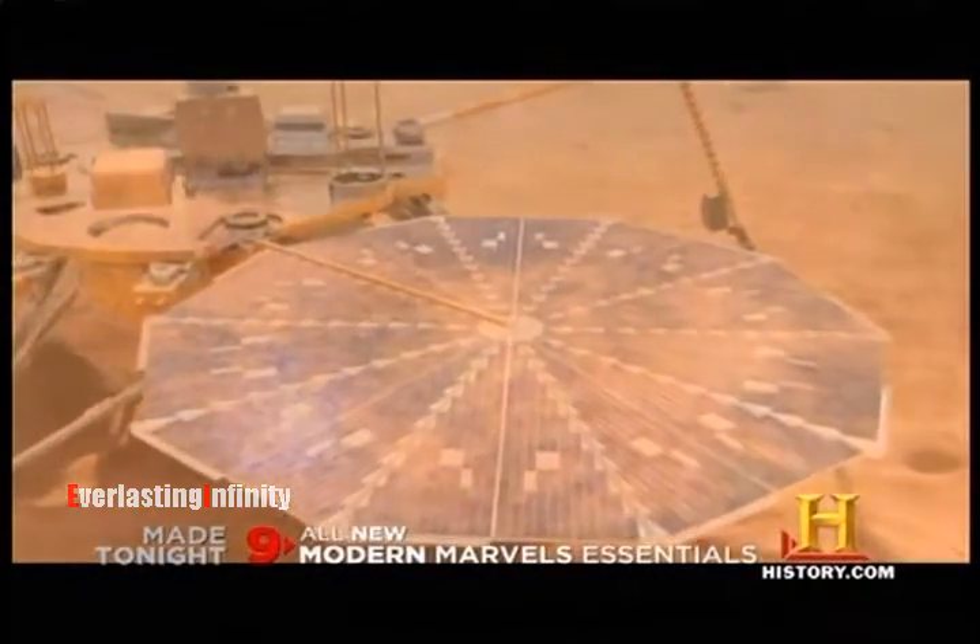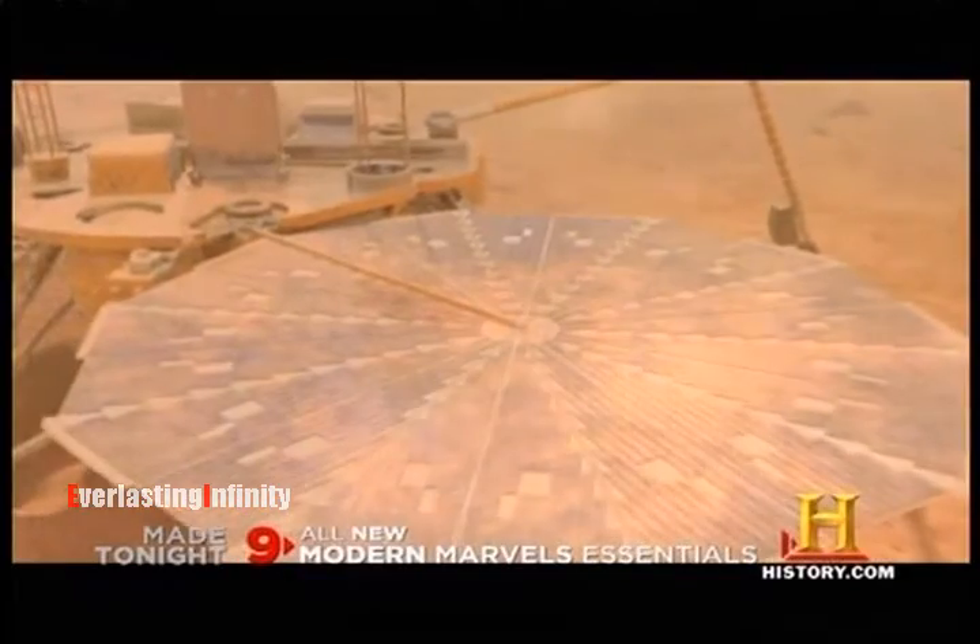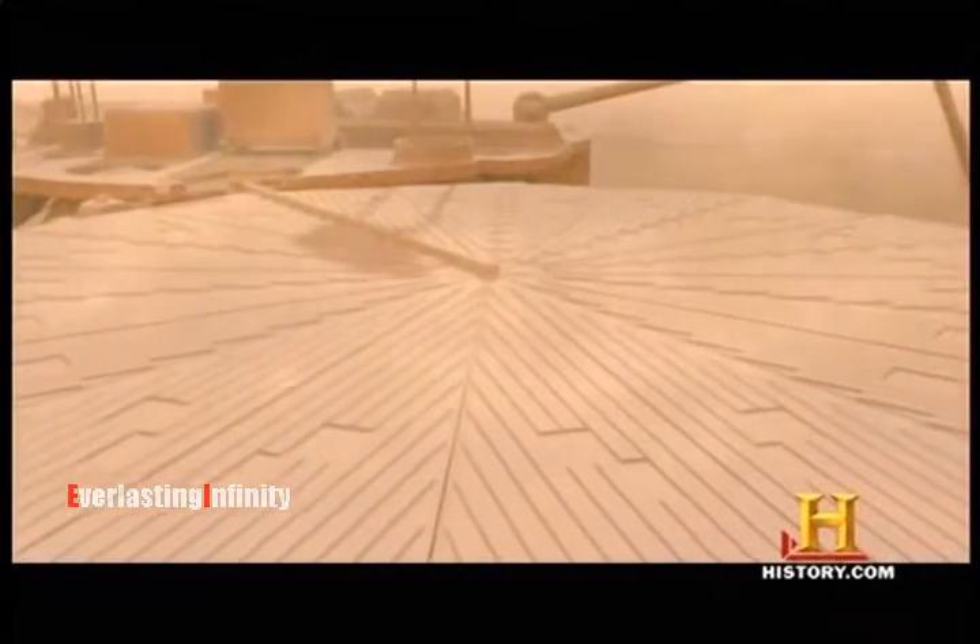Red dust coats the solar panels of the Phoenix Lander. Sunlight, its only source of power, can't get through. The Phoenix Lander has to spend a lot of time recharging its batteries because it's going to get very cold at night and will have to run its heaters at night to stay alive.